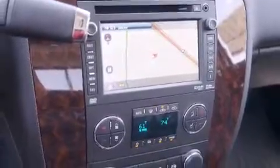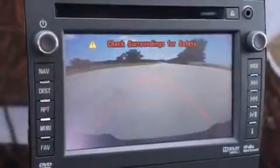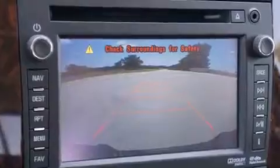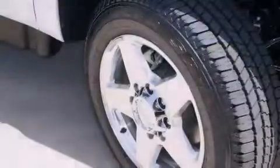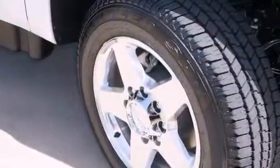The following features are also included: memory settings for the driver's seat positions so you can recall your favorite position with the push of one button, air conditioning, cruise control, a digital information center, and interior wood trim accents.